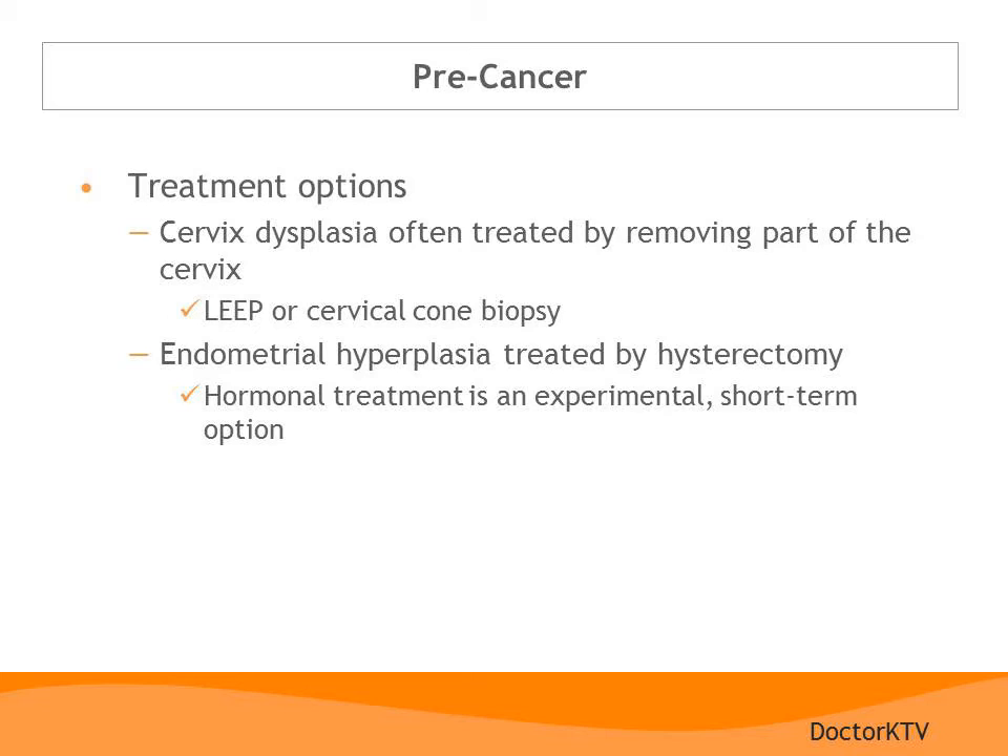Treatment options for precancers of the cervix usually involve removing the abnormal part of the cervix. Occasionally, a freezing procedure can be performed to achieve the same results. Common procedures include a LEEP procedure or a cervical cone biopsy. Endometrial precancer, on the other hand, is usually treated with hysterectomy. However, there are some situations where hormonal treatment can be used — side effects from hormonal treatments can be severe, and many women elect to proceed with hysterectomy.